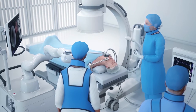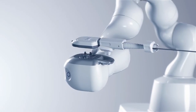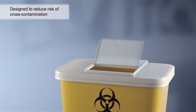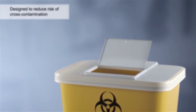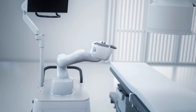The Galaxy System is designed with the physician, the support staff, and the patients in mind. The single-use disposable bronchoscope and accessories were designed to address common challenges associated with cleaning and disinfection, reducing the risk of cross-contamination. The small footprint design of the system allows for easy integration and placement into any care environment.